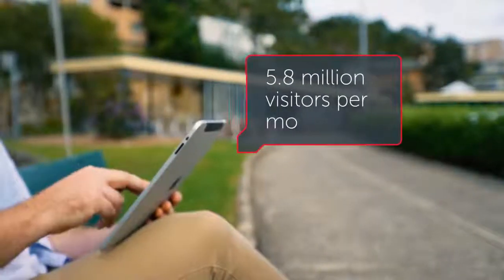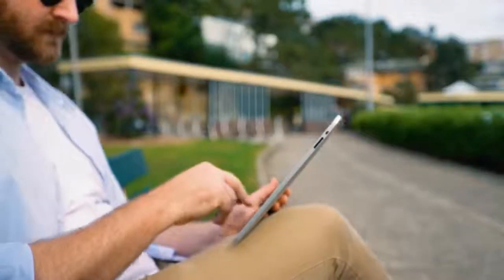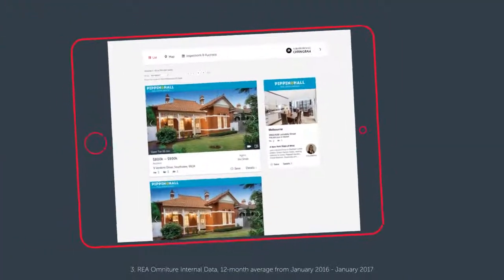With an average of over 5.8 million visitors a month, realestate.com.au is a crucial part of your advertising campaign, and a premier property listing is the ultimate option for attracting more of the right property seekers to your home.